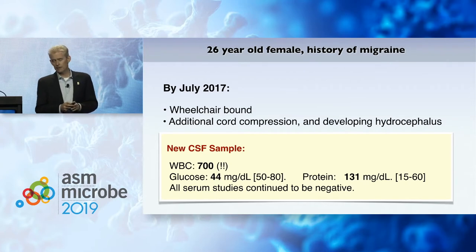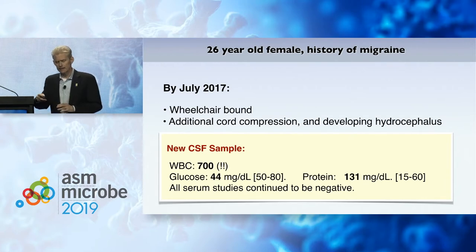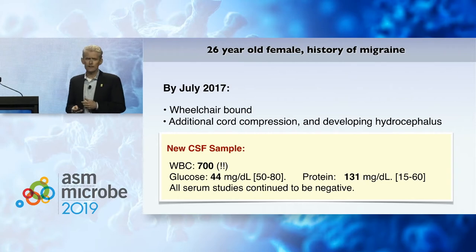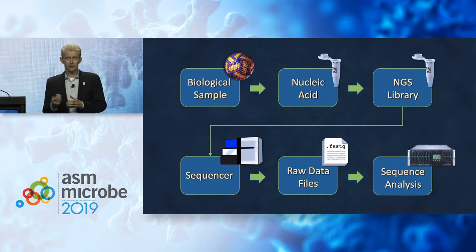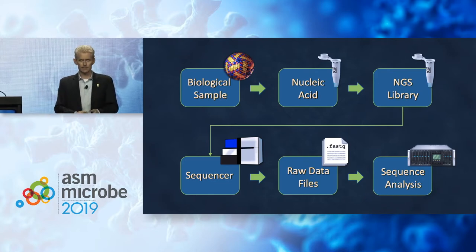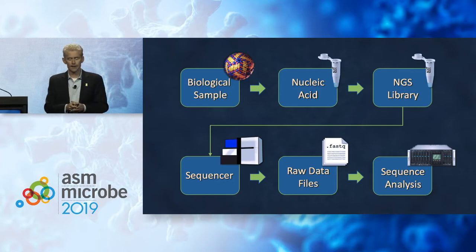All send-out studies continued to be negative. This is the kind of case that really compels us in much of our work at my lab and at the Biohub: how can we bring more technology, or use technology in a smart way, to understand what is going on with patients like this? She's not alone — somewhere around 40 to 50 percent of encephalitis in California remains effectively undiagnosed. What do we do in the lab? We take a biological sample — in this case cerebral spinal fluid — isolate all the nucleic acid, make an NGS library, sequence it extensively, and bring computational horsepower to bear to separate host from pathogen and identify what doesn't belong.